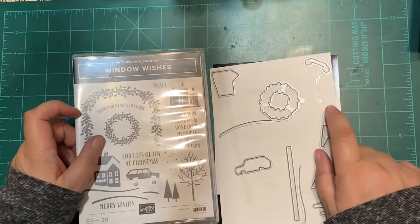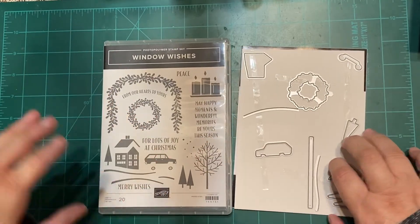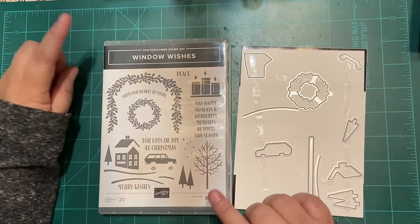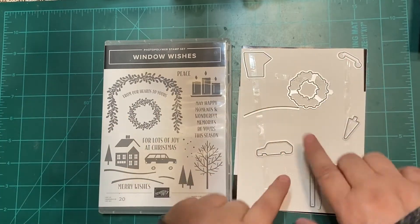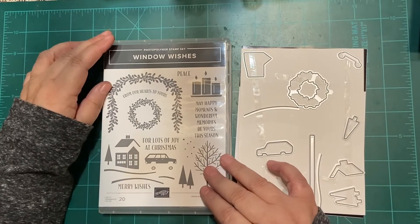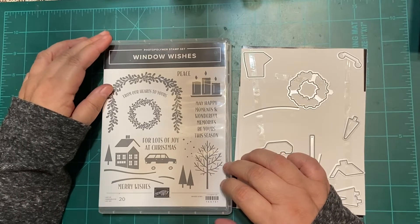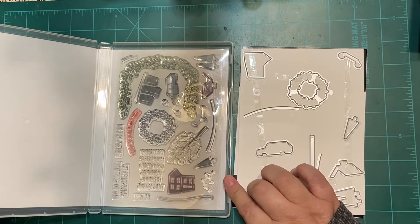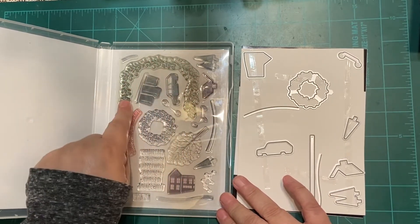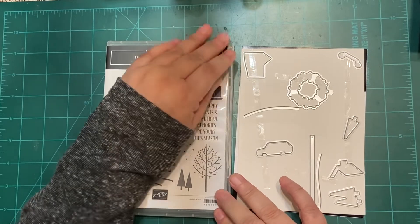Now, the stamps we're going to work with — I didn't tell you the other half of the free-with-purchase class. This is the Windows Wishes bundle and it comes with window dies. Half of them are over on my cutting and emboss machine. This is a photopolymer set — it actually came out clean. I was shocked when it went green; I knew red would do it, but not green.